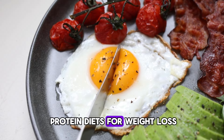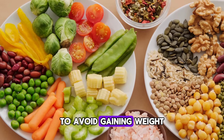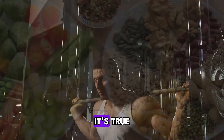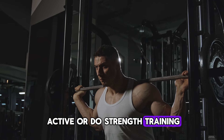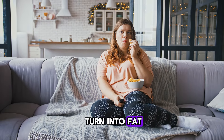High-protein diets for weight loss. Some people choose high-protein diets to avoid gaining weight from fats or carbs. They believe that eating only protein will increase muscle mass without adding fat. It's true that proteins are important for muscle building and repair, especially if you are active or do strength training. However, if you are not very active, excess protein can also turn into fat.